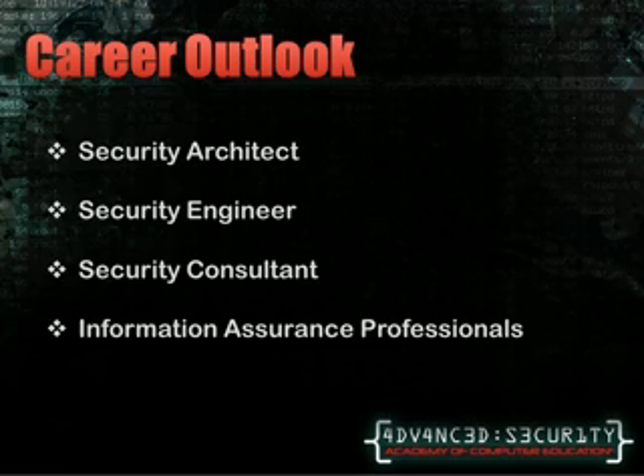Becoming an information assurance professional is another career path you can choose. As an IAP, you will work for companies with large amounts of information that needs to be protected. A strong need for these professionals can be seen in military organizations and hospitals. You are responsible for making sure that the right people have access to files and the wrong people stay out of them. This can eventually become a management position in which you will manage a team of professionals and provide them with recommendations which can be relayed to clients.